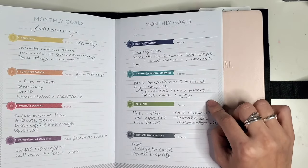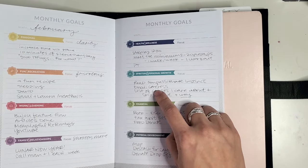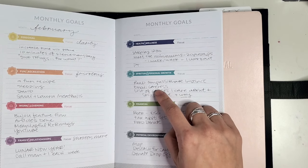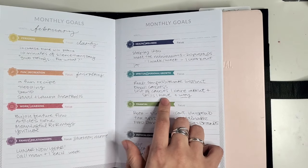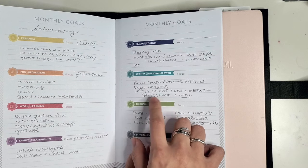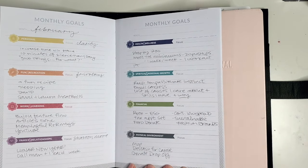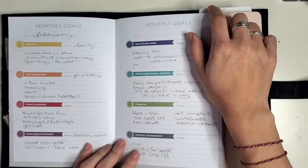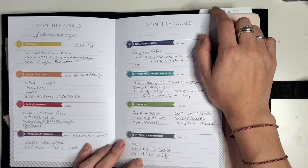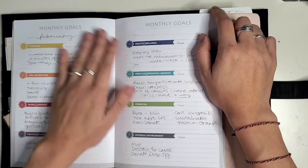I'm going to continue working on my anti-racism goals. At the policy level, there is emailing Congress — I've created a list on my email to quickly email my representatives. I'm also looking for a list of causes and creating some priority around which issues and skills I have to contribute in a more direct way. For finances, I'm thinking about financial wellness and being sustainable with my money. And for physical environment, I'm making sure I'm taking care of the space I live in — de-stashing and donating my stuff.